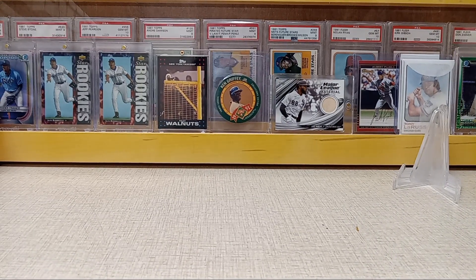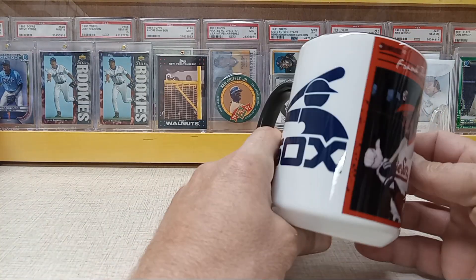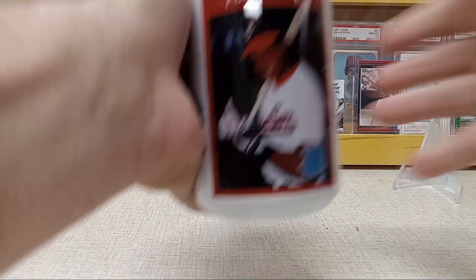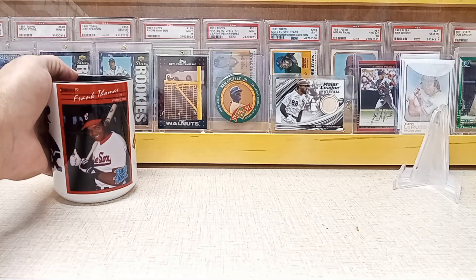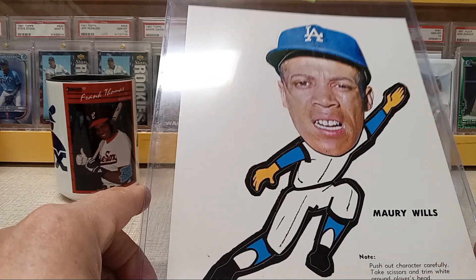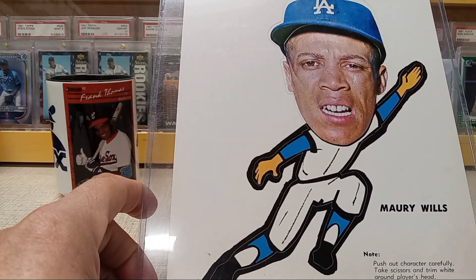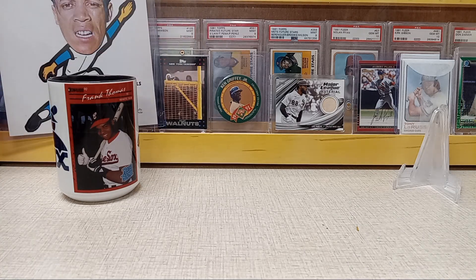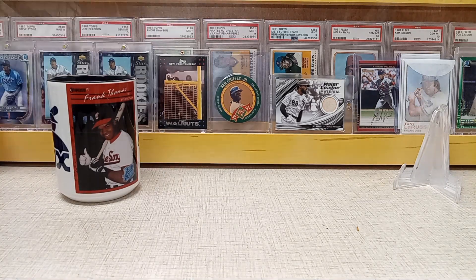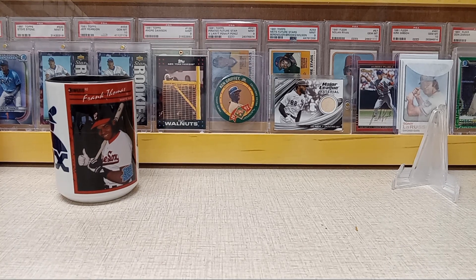All right guys, we're back with another video. Been a few months. I've got quite a few pickups over the last few months, just haven't had time to do much recording. First, just want to say thanks to Jesse — ThinkBlue77 — sent a bunch of us these coffee mugs he had made up. Pretty cool. It's got the '90 Donruss Frank Thomas rated rookie that he never actually had but should have, and then he sent me a sweet Maury Wills '63 pin-up. Thanks Jesse, I appreciate it, partner.